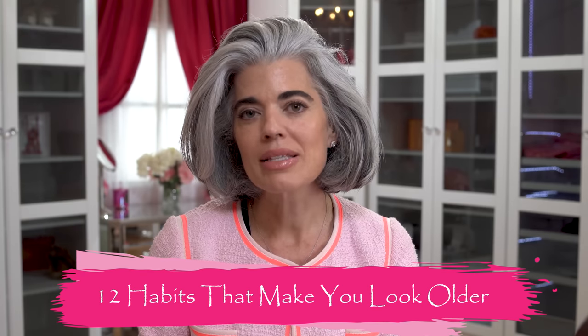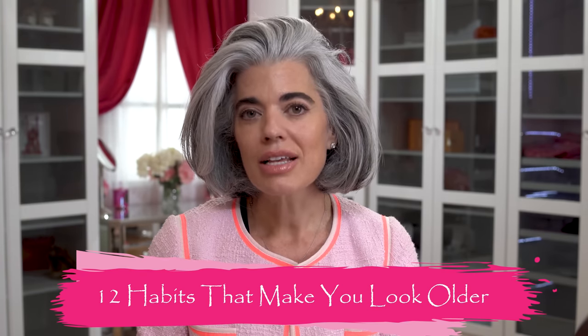In my last video, which was on Friday, it was the 12 habits that are making you look older. I had asked you if you wanted to know the products I use for exfoliation and brightening my skin. I had so many comments wanting this information that I thought, instead of just listing them and having you not really know why I picked them out, why I bought them, what are the ingredient callouts — I thought I would do a dedicated video so I could really educate you. I have bought all these products myself. Please don't get confused that this is sponsored. I do very little sponsorship on my YouTube channel. I've been doing this for 11 years.